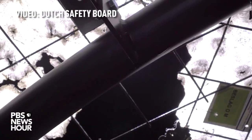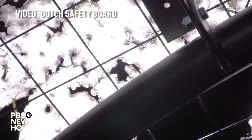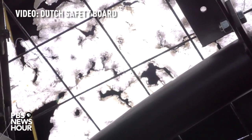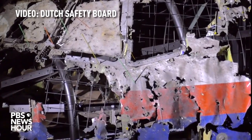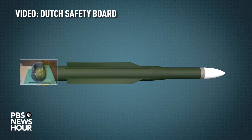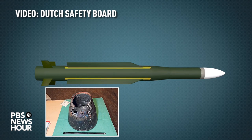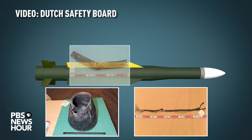The two left windows of the cockpit particularly show perforation by preformed fragments. Many traces of explosives were found on pieces of wreckage. Certain traces of paint were found that match paint on parts of a missile that were recovered from the crash site, and missile fragments found in the cockpit and the left wing.